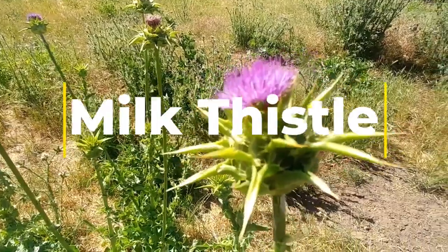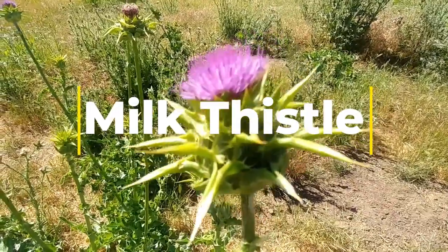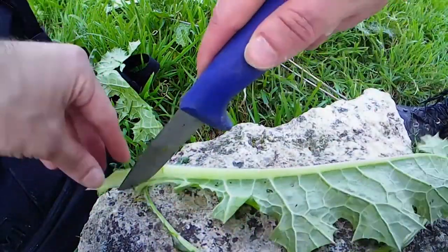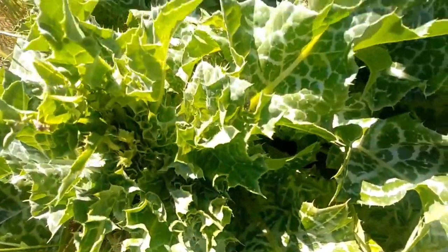Milk thistle, another plant you'll find along the Appalachian Trail, is a plant that grows tall, and atop the spiny stalk is a pinkish-purple flower that looks like something out of a Dr. Seuss cartoon. If you have the patience to peel back the spines along the stalks of the plant, chop up the stalks and boil them with the roots to add some veggies to your meal.